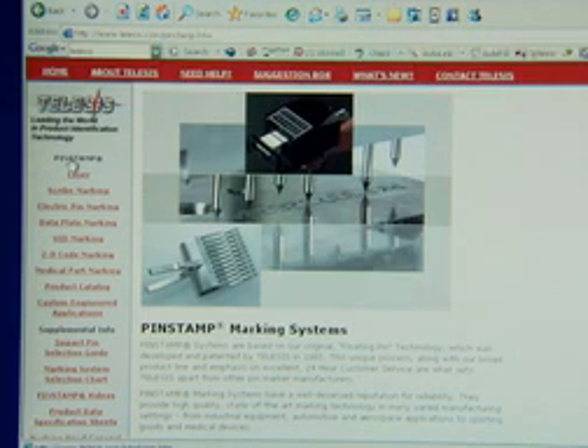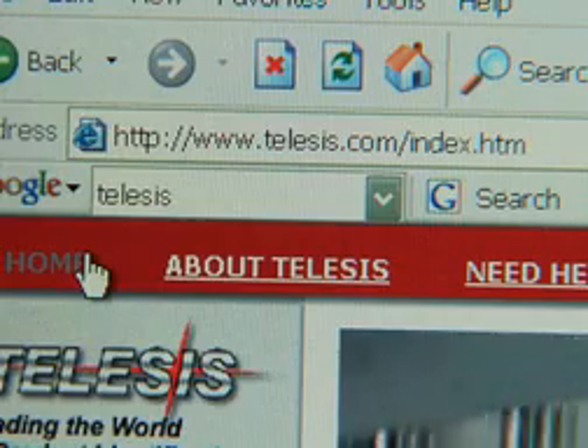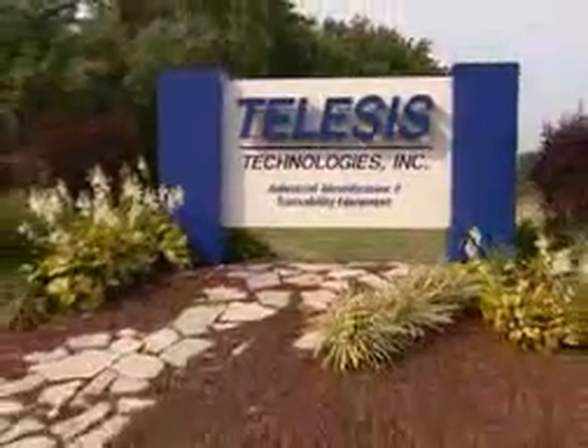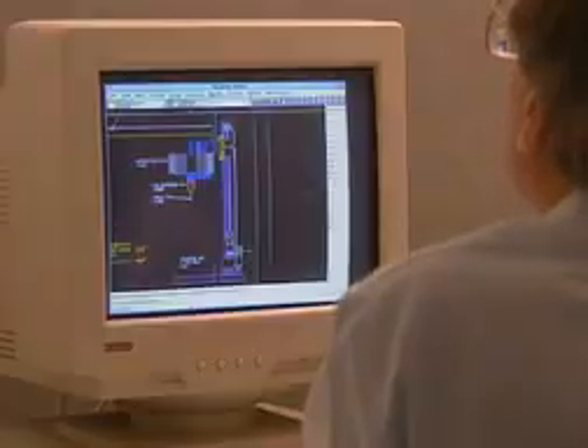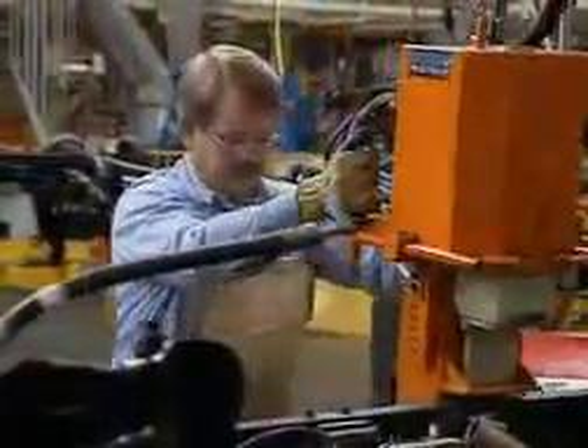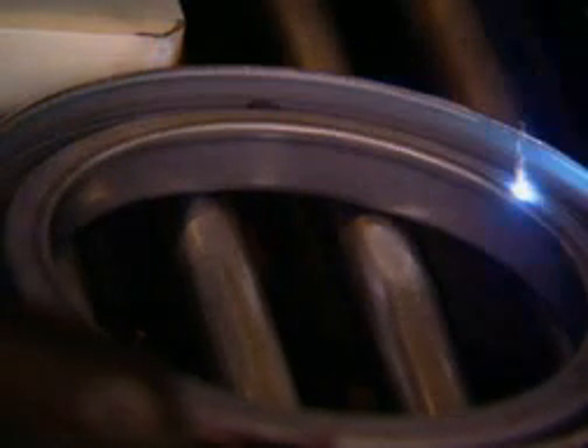Questions? Visit our website, www.telesys.com. Download product information and specification sheets, or watch videos of our markers in action. Telesis stand-alone and factory-integrated systems are relied on in thousands of production settings every day around the world. All Telesis products, standard and custom, are manufactured at our modern facility in Circleville, Ohio. Here, we maintain state-of-the-art equipment and all of the tools necessary to provide our customers with durable, cost-effective marking systems. Thank you very much.